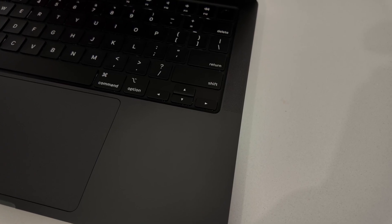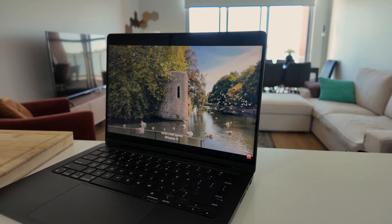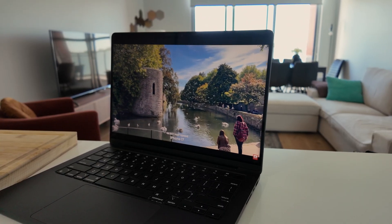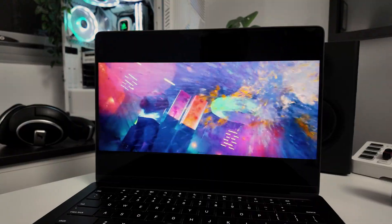The six-speaker system in this MacBook is absolutely phenomenal — it sounds way better than any laptop speakers I've ever used, including the M2 MacBook Pro's. When you're watching movies or YouTube videos, the audio has this depth and directionality that's honestly really surprising, and watching films on this thing feels immersive in a way that is mind-blowing for laptop speakers.